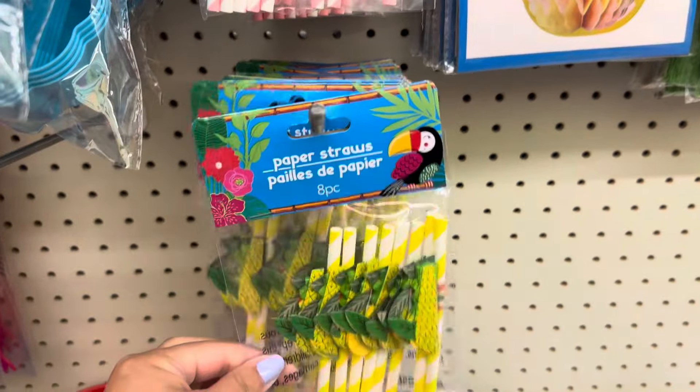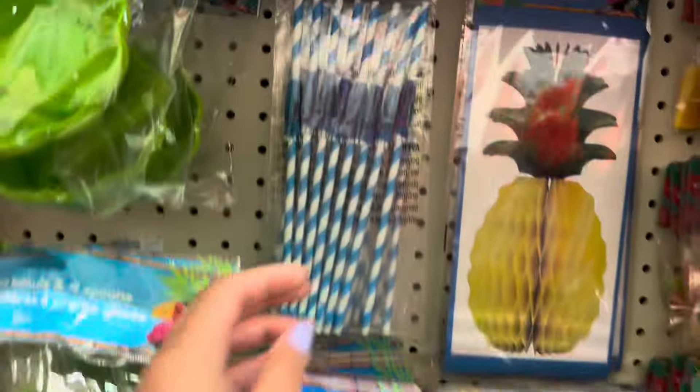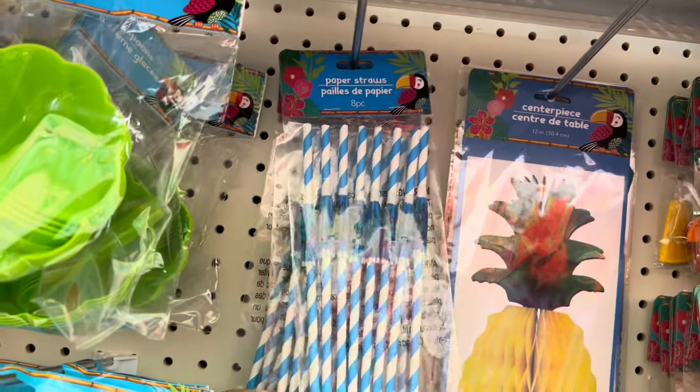These straws are so fun and perfect for summer. Check out the flamingo ones — these come in an eight pack. And they also have these umbrella ones.